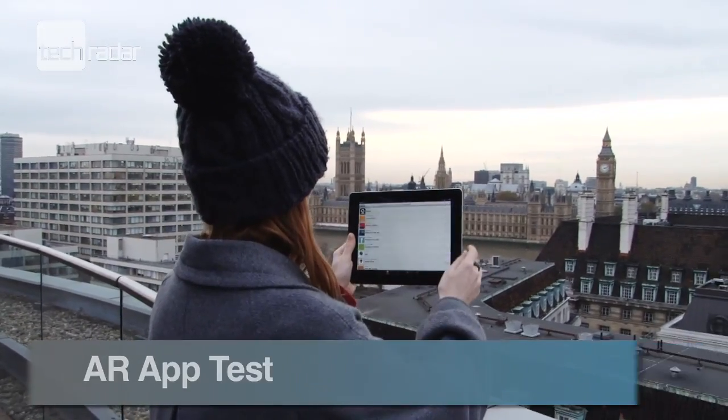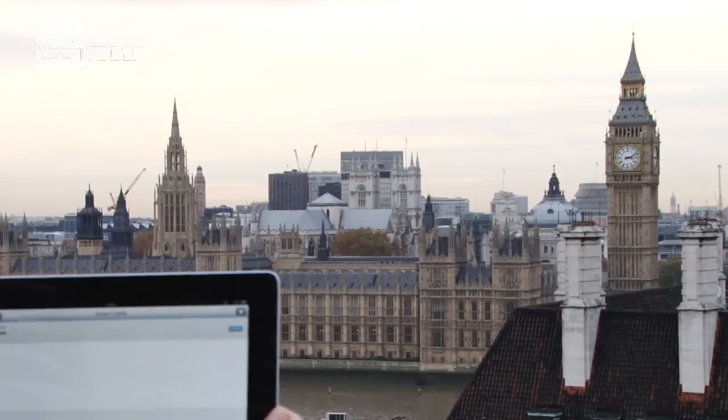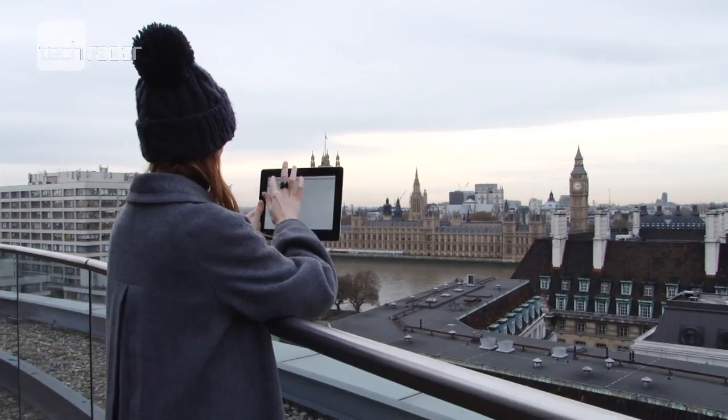We've seen loads of augmented reality apps this year, but do they actually work? We've put five to the test on the iconic London skyline.